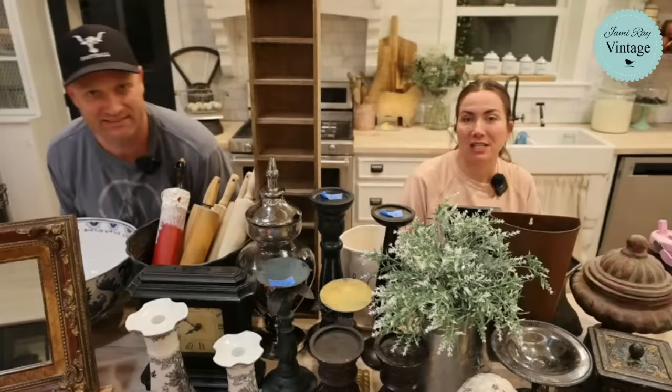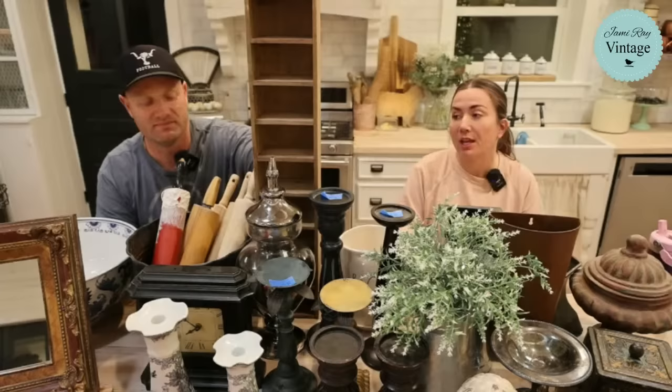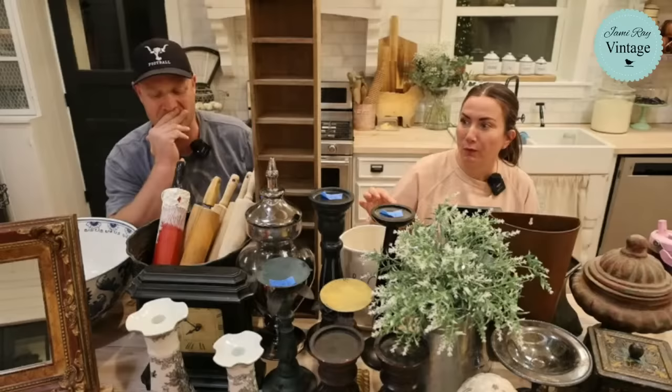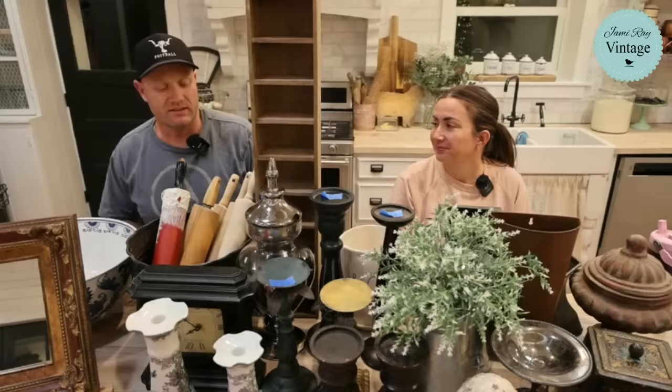Hey guys, welcome to our Saturday night thrift haul. We go live every Saturday night at 8:30 Mountain Time and we show you what we've thrifted, junked, or antiqued throughout the week and tell you what we paid and what we're going to sell it for. Today we went to four thrift stores again. If you want to shop along and buy anything you see here tonight, it's all listed at JanuaryVintage.com — click menu, Saturday thrift haul. Or if you're watching live, Caitlin is dropping links on Facebook and YouTube.